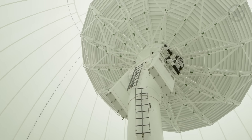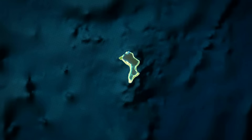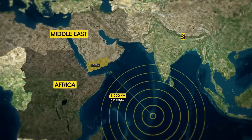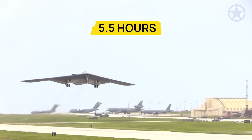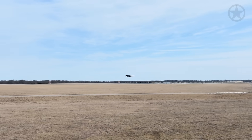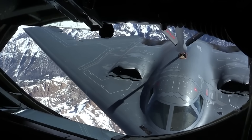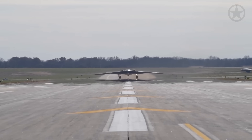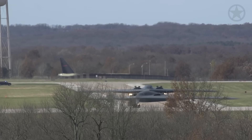Diego Garcia isn't just any base — it's a forward-deployed, deep-range launch pad designed for long-duration strike campaigns. Located roughly 3,000 kilometers from Yemen, it sits within striking distance of the Middle East, East Africa, and parts of Asia. From here, it takes a B-2 bomber roughly 5.5 hours to get to Yemen, compared to 12 hours one way from Missouri. A standard long-range mission from Missouri takes about 24 hours and involves at least four aerial refuelings. With its 12,000-foot runway and hardened shelters, Diego Garcia can support the complete B-2 mission requirements for months at a time.